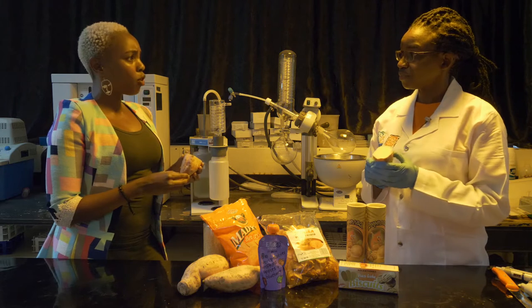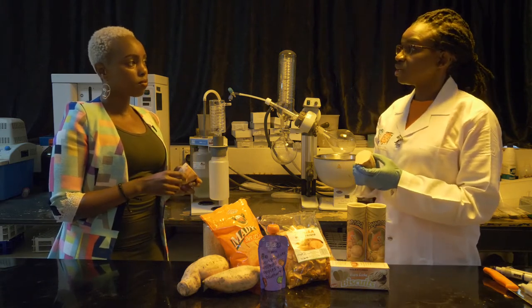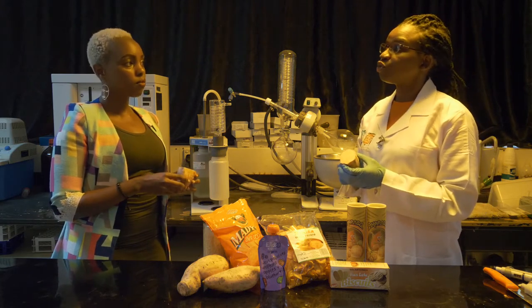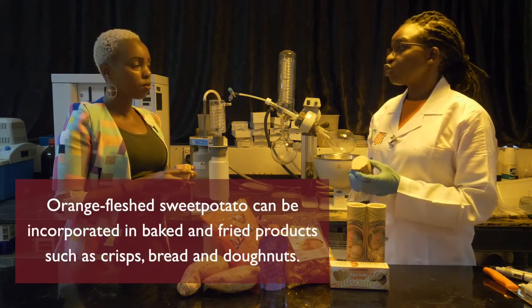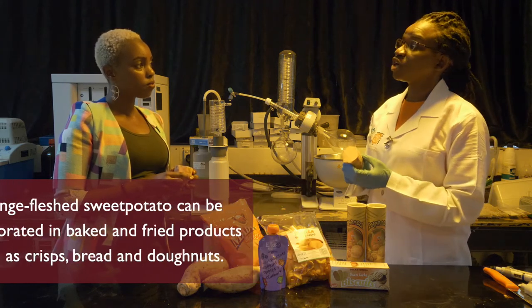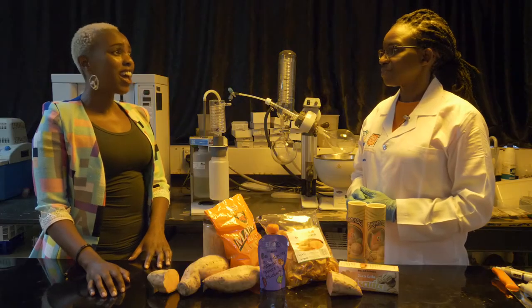But where is vitamin A important? Malnutrition is a big challenge globally, especially in sub-Saharan Africa where almost 50% of children under five years of age are affected by preventable blindness and childhood stunting due to lack of vitamin A in their diets. So this orange-fleshed sweet potato is part of the solution. How cool is that? I love science.